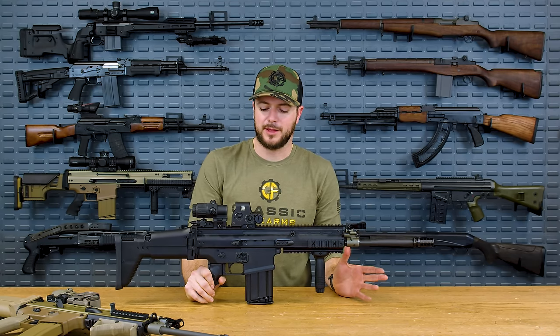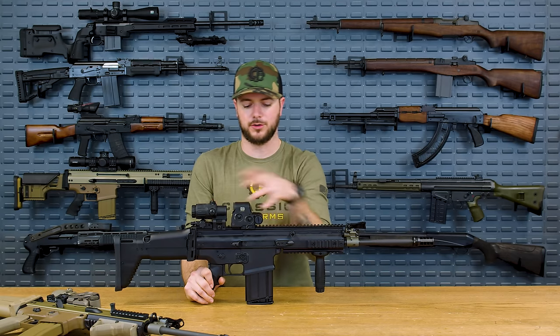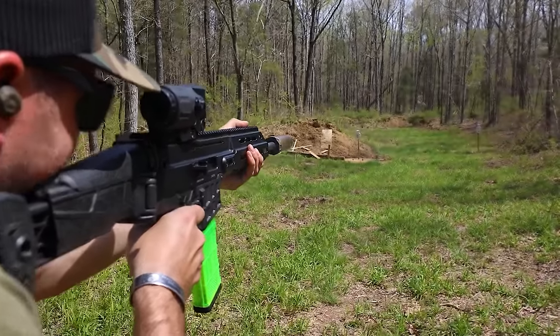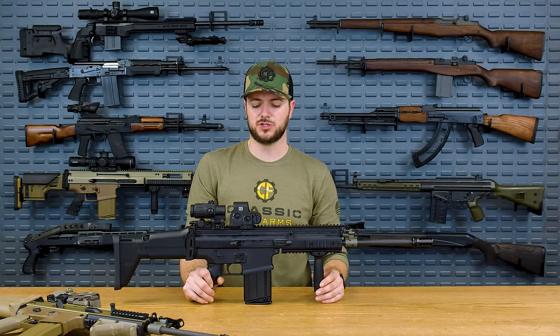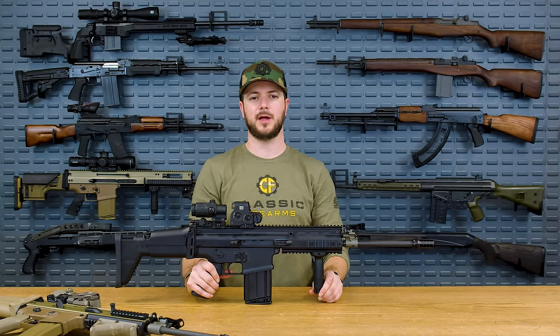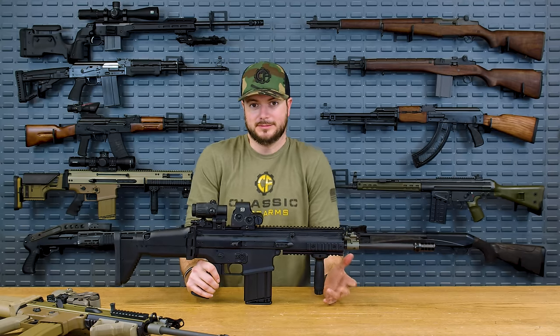A lot of guys complained about that. You throw on your EOTech and magnifier, your magnified optic, your vertical grip, maybe a suppressor, whatever else — not as big of a deal anymore, but it's still kind of an issue. If guys don't like shooting the guns they're issued, then they're probably not going to choose that as their choice to go into combat with.